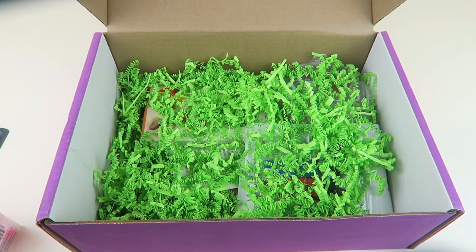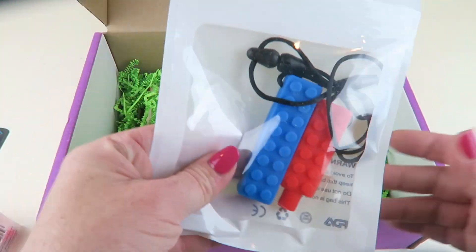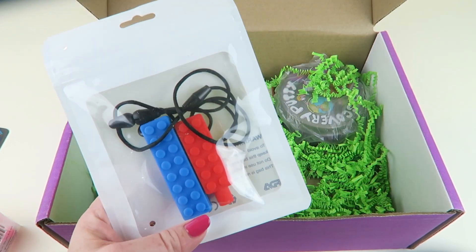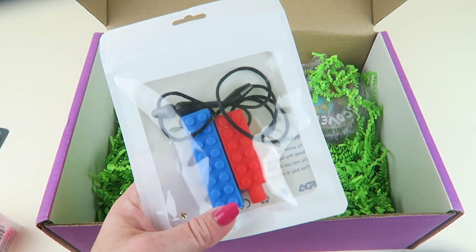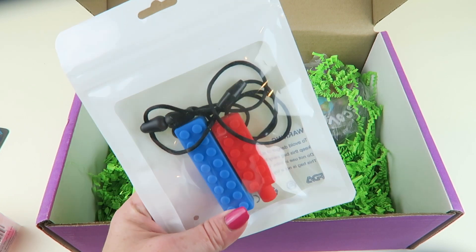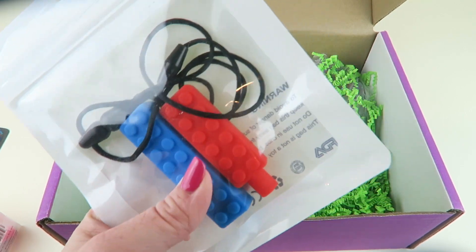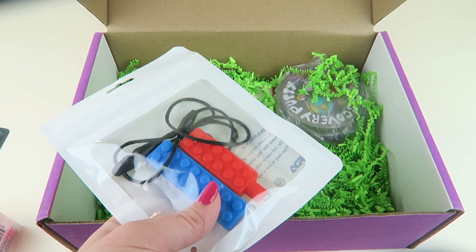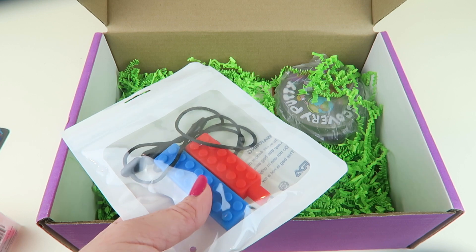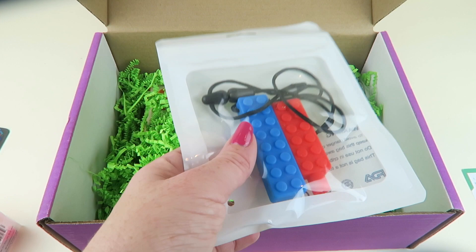I'm going to keep these in the packages because I tend to save toys close to the end of the year as Christmas presents. This is really cool — it is the brick textured chew necklace and pencil topper set. They look like Lego bricks, which makes them cool. There are two different ways you can use these — they're both a chew sensory item. They're FDA compliant, with no lead, no phthalates, PVC, BPA, or latex. Retails for $17.